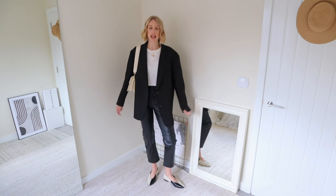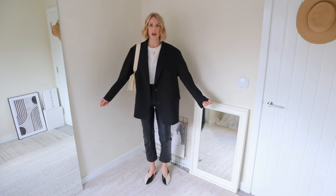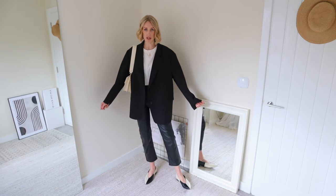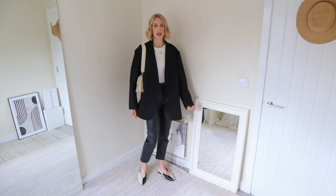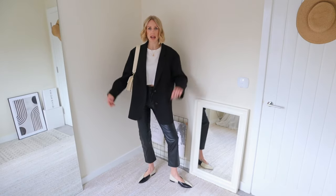If you're ever stuck for what to wear and not sure what colors to go for, always pull a monochrome look together because it's effortlessly chic and it looks great for workwear as well. It's got a little bit of boss lady vibes and it's just a good failsafe when you don't know what to wear.